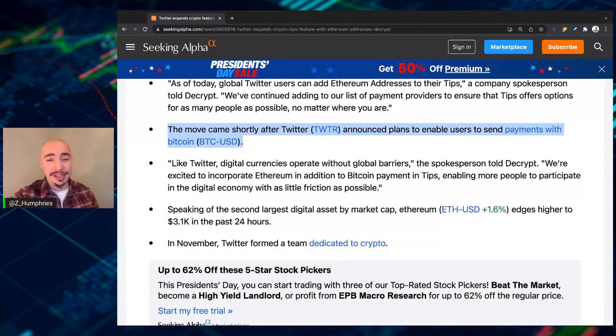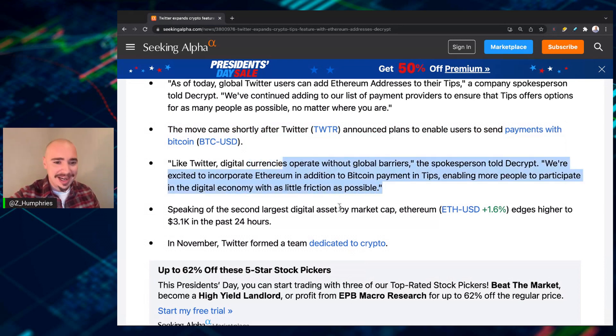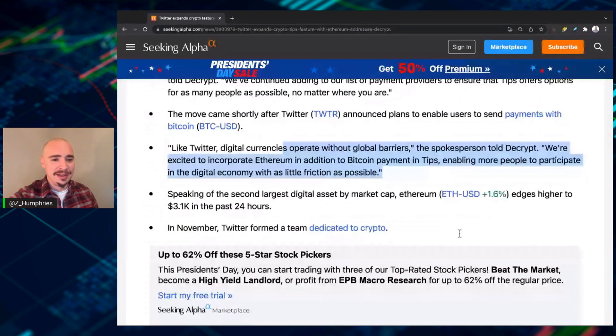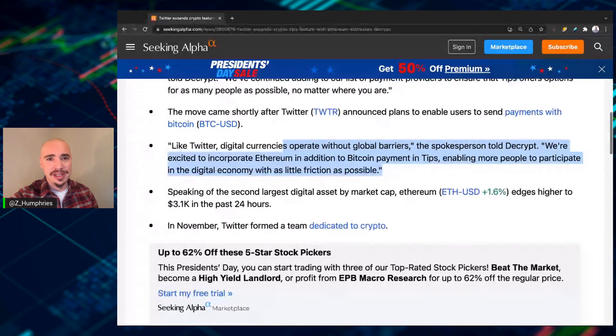Thank you, Jack Dorsey. Something that Jack Dorsey actually did was step away from Twitter, step down. But I think his imprint has been left. He is super crypto-friendly, and you can tell by what's going on with his old company. Like Twitter, digital currencies operate without global barriers. The spokesperson told Decrypt: 'We're excited to incorporate Ethereum in addition to Bitcoin payment in tips, enabling more people to participate in the digital economy with as little friction as possible.'